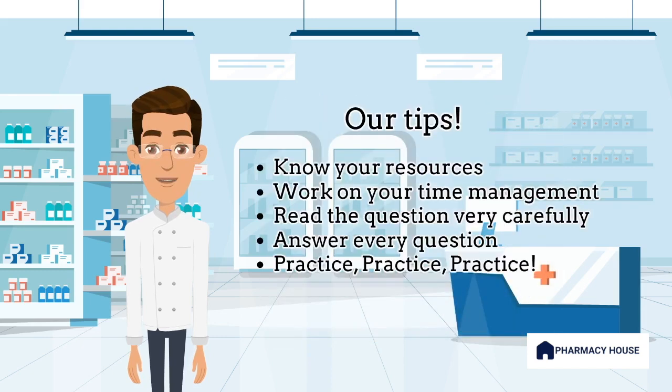Here are our tips to help you feel more confident. First and foremost, know your resources. Make sure you're familiar with your textbooks and notes. Flag the important sections and add post-it notes if needed. Secondly, time management is key. Allocate your time wisely during the exam and work through the questions efficiently. You can always flag a question and come back later if needed. Also, be sure to read the question carefully and pay close attention to words such as 'least appropriate', 'most appropriate', 'correct', or 'incorrect'.